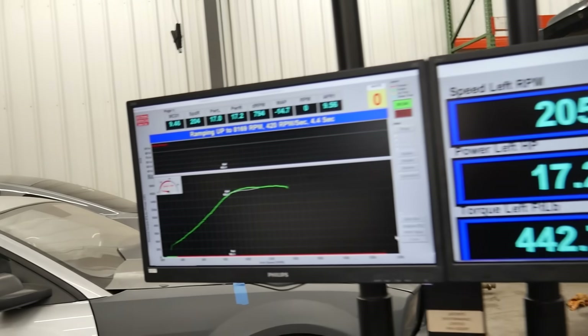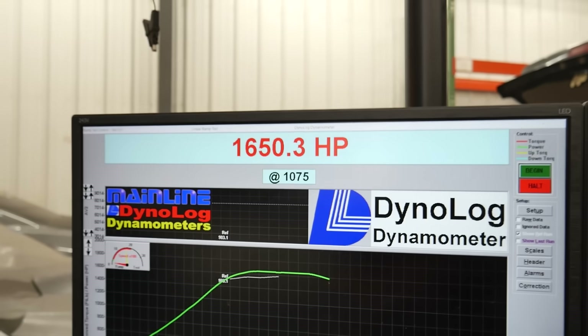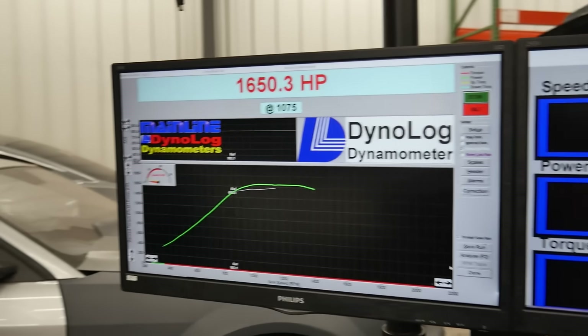Let's see what we got — 1650. So it's pretty consistent. Good.